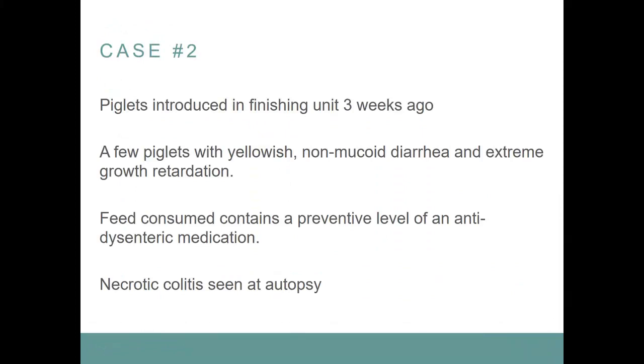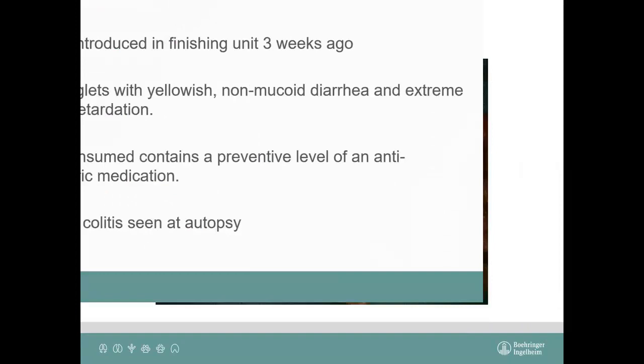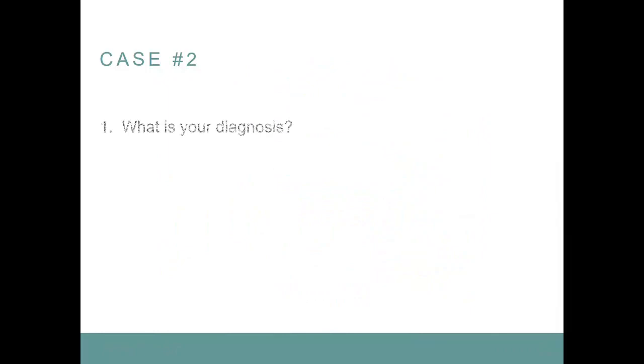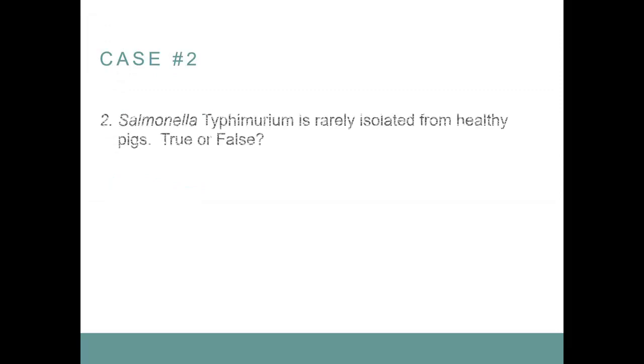Case number two. Piglets introduced in the finishing unit three weeks ago. A few piglets with yellowish, non-mucoid diarrhea and extreme growth retardation. The feed they consume contains a preventive level of an anti-dysenteric medication — at that time either carbadox, ronidazole, or dimetridazole. There was necrotic colitis seen at autopsy. Introduced three weeks ago, severe growth retardation, yellowish diarrhea. The diagnosis is salmonellosis caused by Salmonella typhimurium.